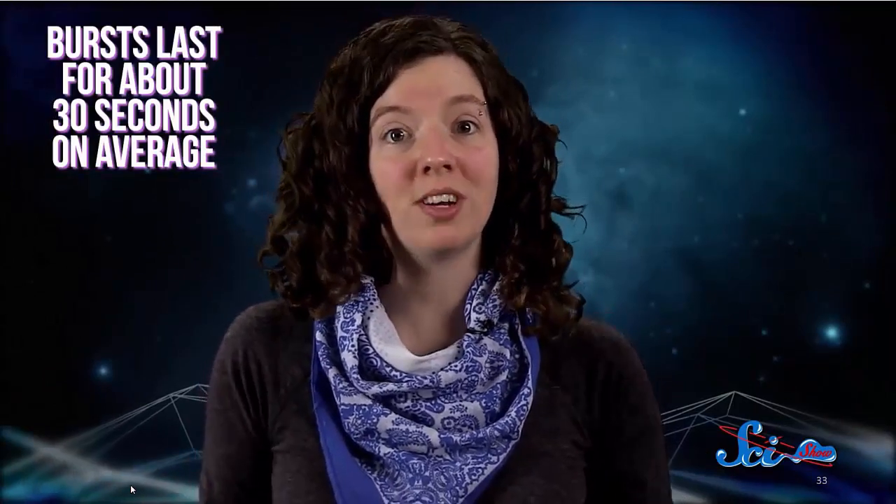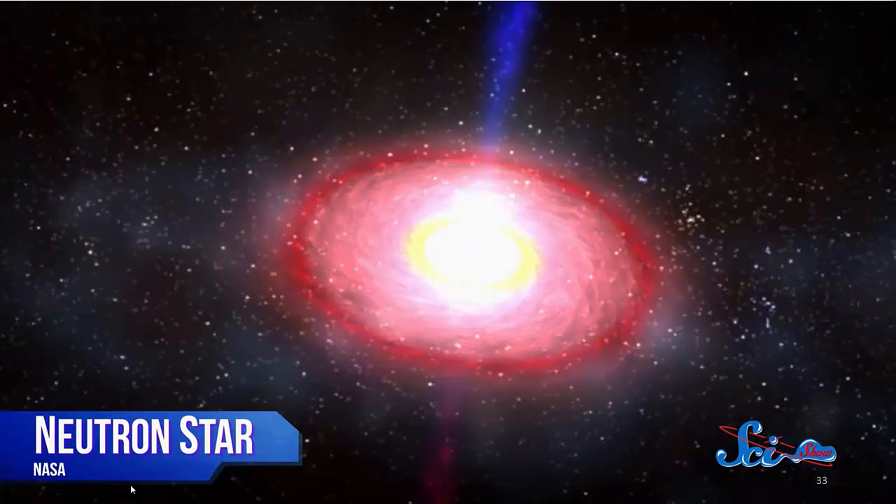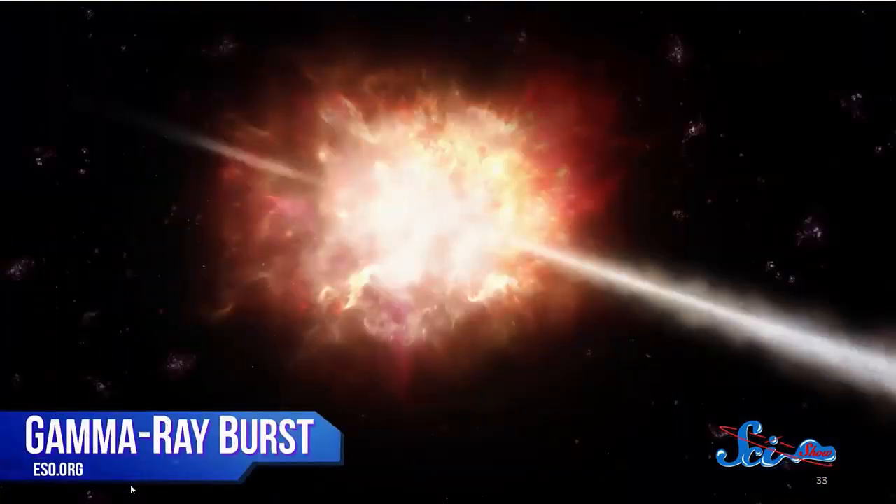Astronomers think these enormous blasts of energy come from a couple of different sources. Some bursts last on average about 30 seconds and occur when massive stars die in a violent supernova, creating a black hole in the process. Short bursts, like the one astronomers think might have hit the Earth, last for just a second or two and almost always occur when two neutron stars — or in some cases a neutron star and a black hole — collide. Neutron stars are almost inconceivably dense: picture the entire mass of the sun crammed into just a couple of kilometers.